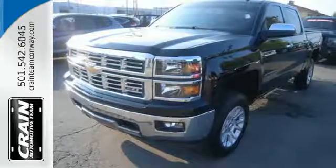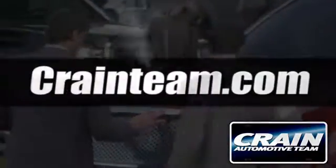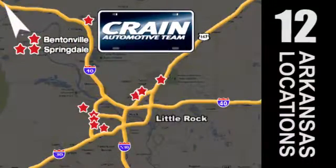Check it out today. Visit us anytime at craneteam.com. Go, go, go. The Crane Team's got them. Craneteam.com.